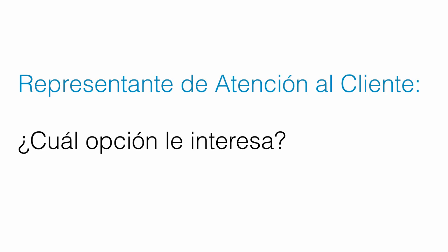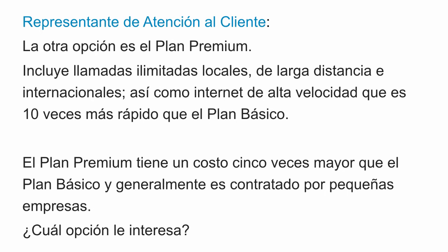Now let's go over the entire section one more time, only in Spanish. La otra opción es el plan premium. Incluye llamadas ilimitadas locales, de larga distancia e internacionales, así como internet de alta velocidad que es 10 veces más rápido que el plan básico. El plan premium tiene un costo 5 veces mayor que el plan básico y generalmente es contratado por pequeñas empresas. ¿Cuál opción le interesa?